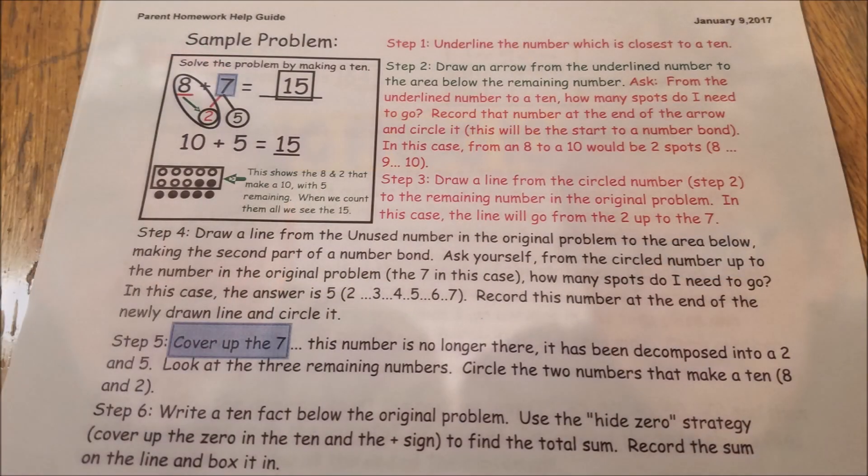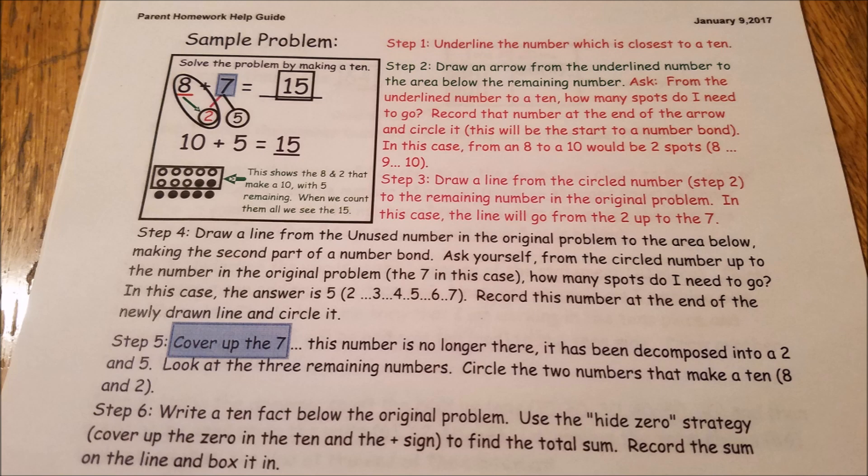Are you ready? The question is eight plus seven. Okay, so here's your question. Underline the number which is closest to ten — in this case it would be the eight. Step two, draw an arrow from the underlined number to the area below the remaining number, so the arrow goes underneath the seven. From the underlined number to ten, how many spots do I need to go? Record that number at the end of the arrow. So from eight to ten, it would be two. You put the two down there and draw a line from the circle. What?